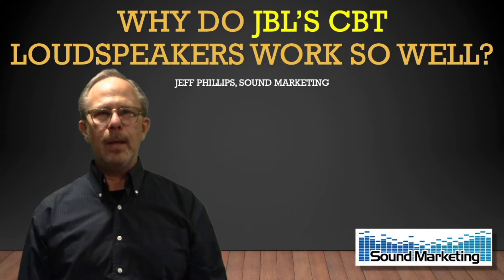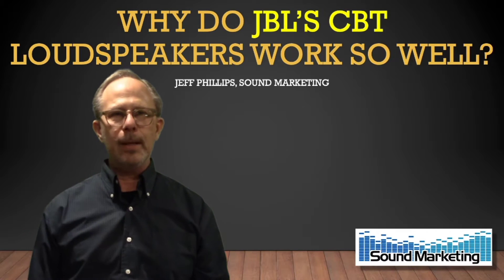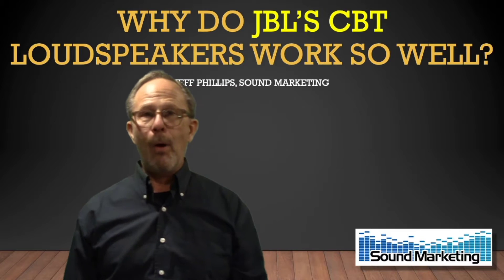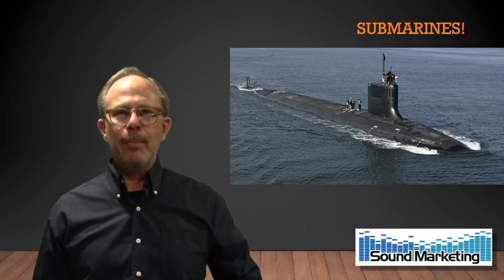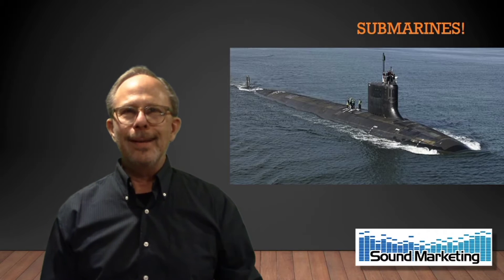Hi, my name is Jeff Phillips and today we're going to talk about JBL CBT loudspeakers. Why is it that they do so well? The answer is submarines.